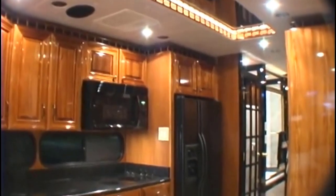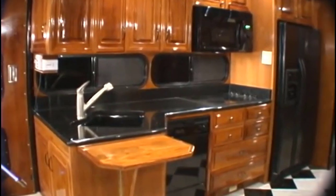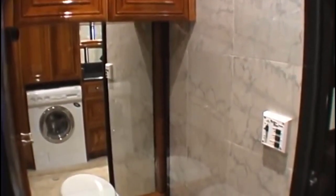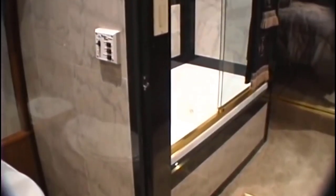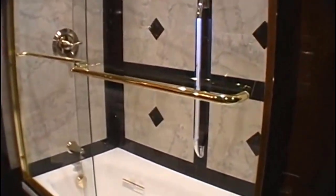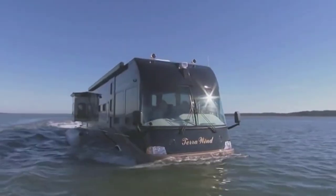The interior is outfitted with high-end materials such as marble tile floors, granite countertops, teak cabinetry, and leather furniture. It even has a jacuzzi in the bathroom, just like a yacht. This remarkable vehicle is stable and competent both on land and water. Its low center of gravity ensures there is no risk of tipping over, and its pontoons enable it to handle waves up to four feet and winds of up to 40 miles per hour with ease — perfect for adventurous individuals exploring new areas in comfort.